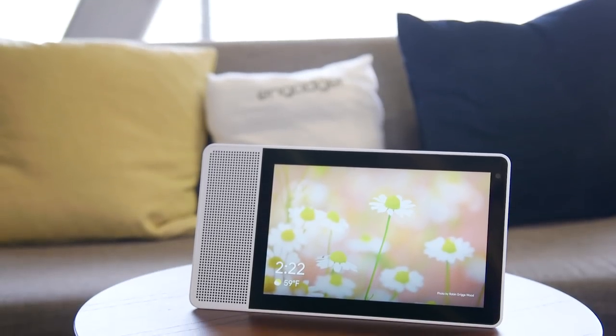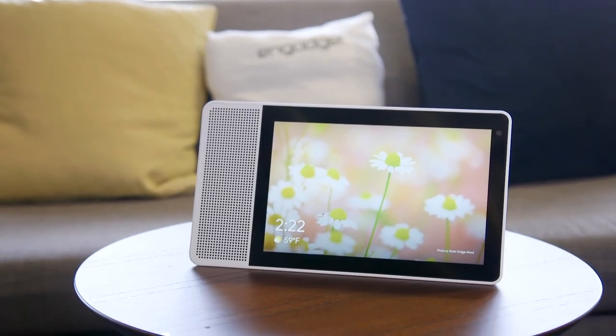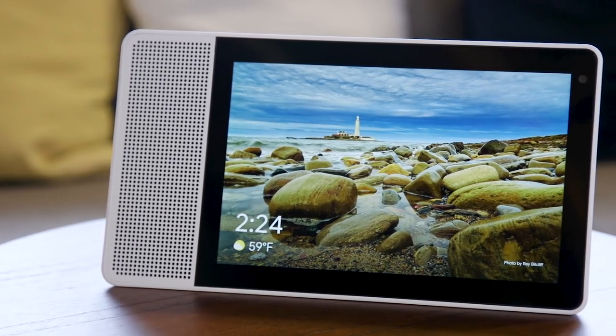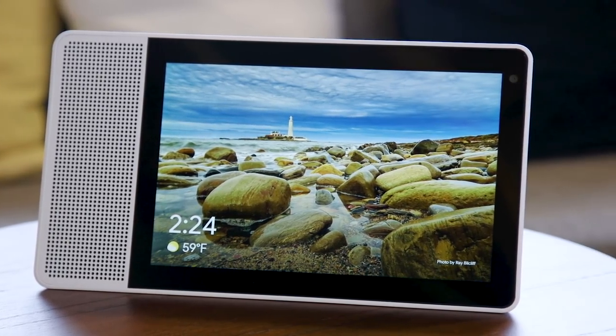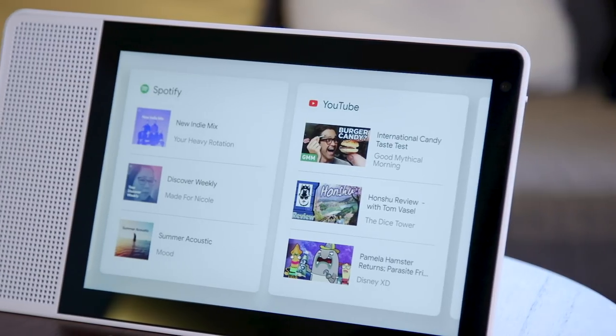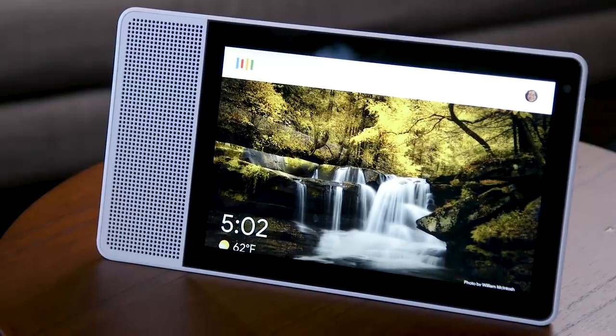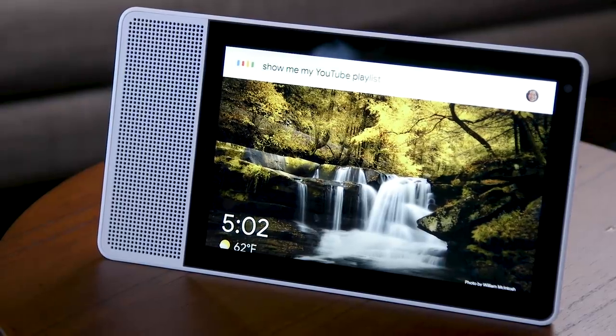Lenovo's Google-powered Smart Display is a bona fide rival to Amazon's Echo Show. Not only does it look and sound better with its HD quality display and booming speakers, it integrates seamlessly with all of your favorite Google services. But as capable as it is, it is not without its flaws.